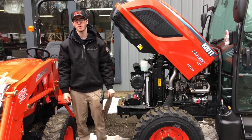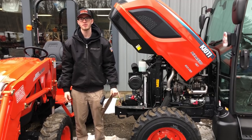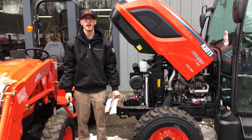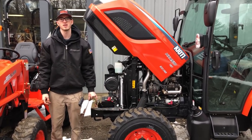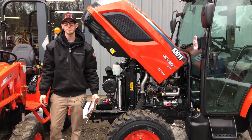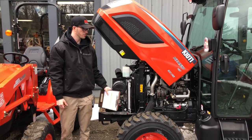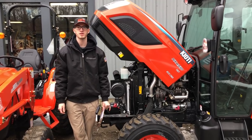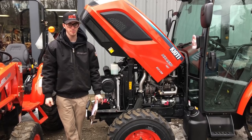Hey guys, this is Marshall Kirby from Orchard Hill Farm Equipment in Vouchertown, Massachusetts. A lot of people have been asking about the Tier 4 engine design in pretty much all equipment these days, and I figured why not put together a quick little video on Coyote or Dadong's engine Tier 4 compliancy — what they're offering on their engines above 26 horsepower, how their design works, and go through a few things, because there's not really any videos out there on most manufacturers' Tier 4 stuff.